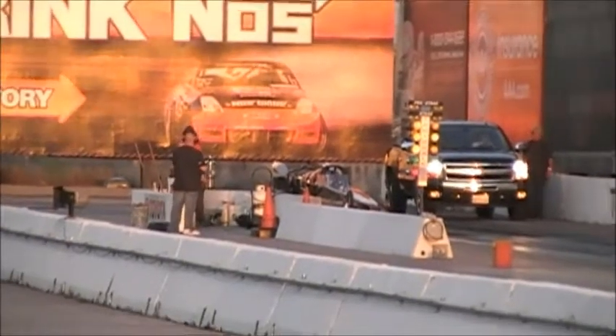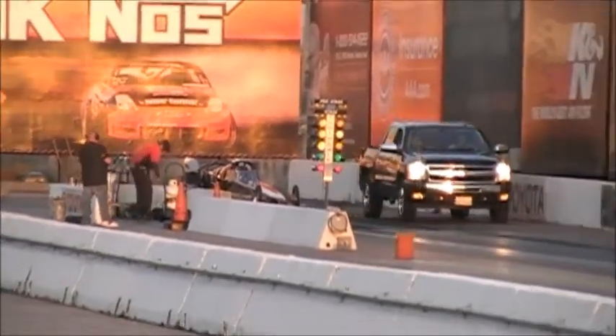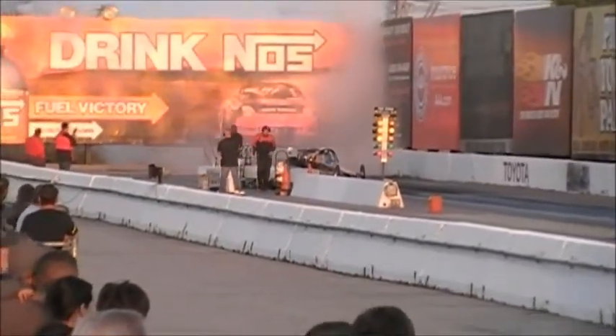12,000 horsepower, 6,005 pounds of thrust. It goes 6 G's at launch — enough to set your eyes at the back of your head.